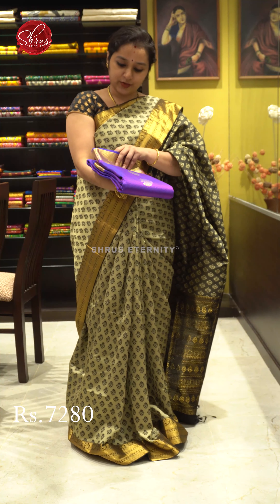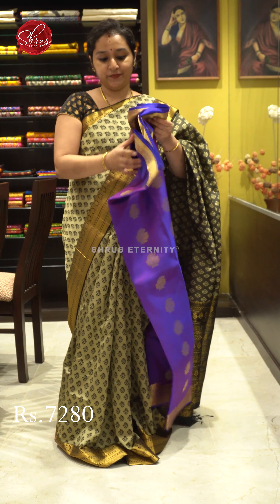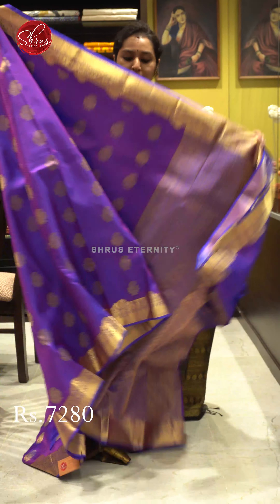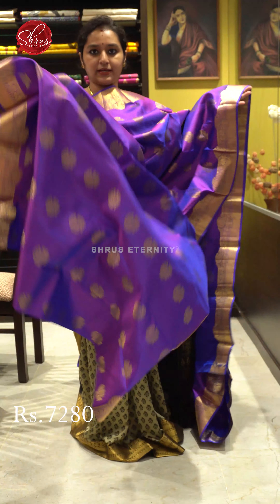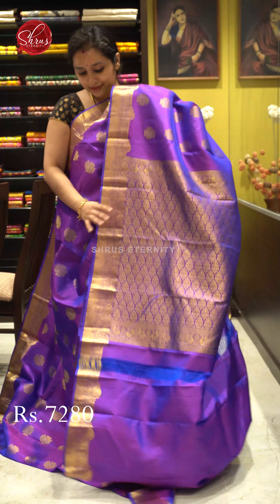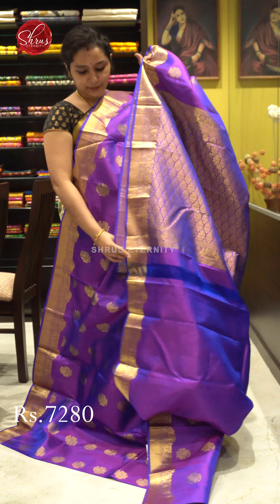Next we have a jacquard woven pattern in purple, priced at 7,280. It's got a very beautiful border on either sides of the saree with jari manga butas all over the body. The borders of the saree have manga butas again, along with a beautiful manga jacquard pattern.